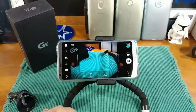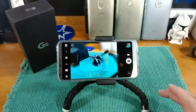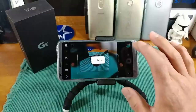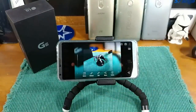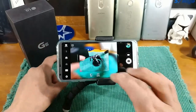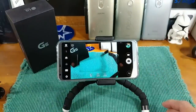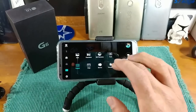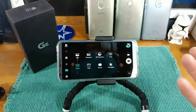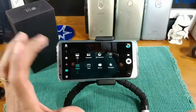I actually use Slow-Mo and Time Lapse for reviewing devices. There's also Pop Out mode — if you want to take a picture, you can put a little image in there like Batman, snap that photo, and it gives you a picture with a little blur effect around it. These are just there for fun if you want to enhance your camera experience on the LG G6.